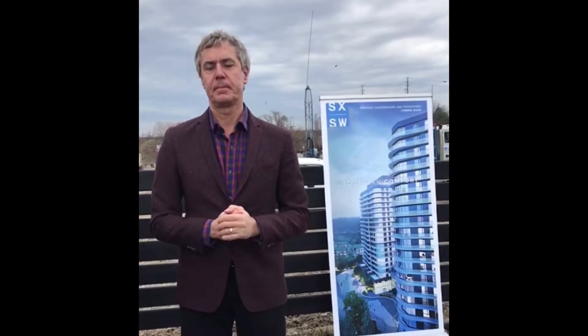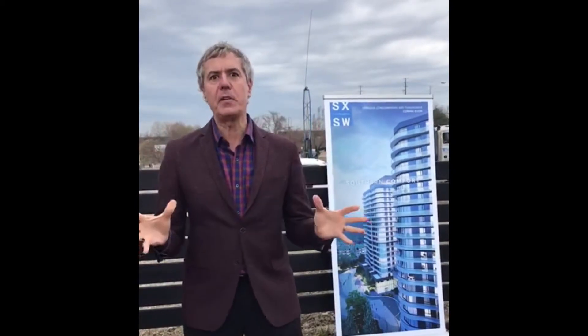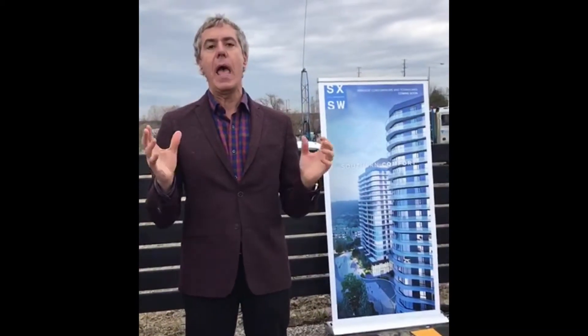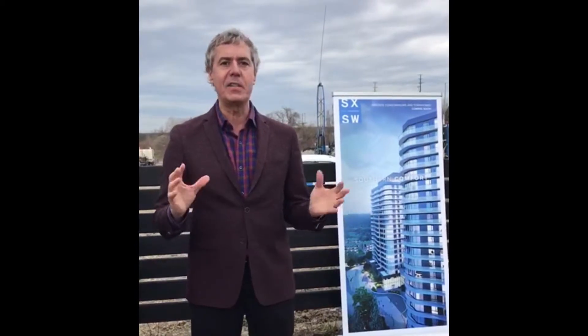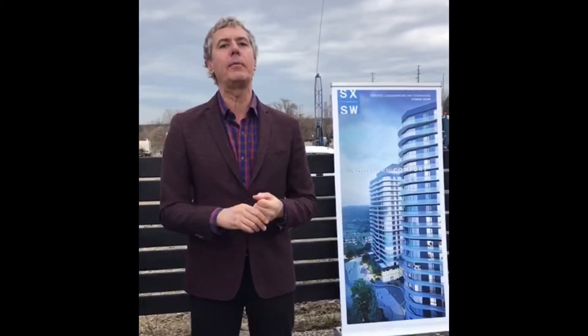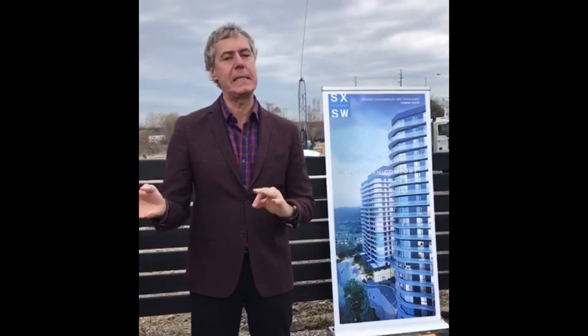What do you like best about this project? The price, Corinne. It's going to be starting around $380,000 for one bedrooms. These one bedrooms are going to be starting around 550 to 590 square feet and will go all the way up to about 1,100 square feet, two bedroom plus den. So a good assortment of units here.